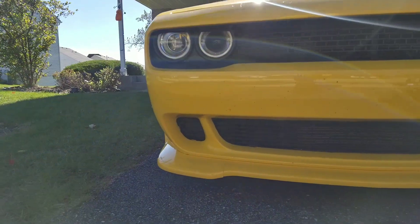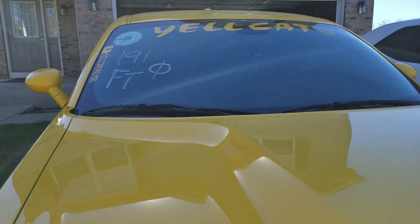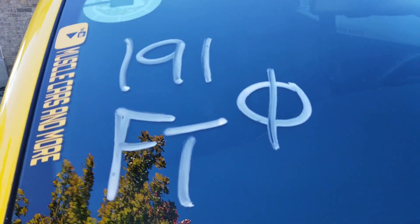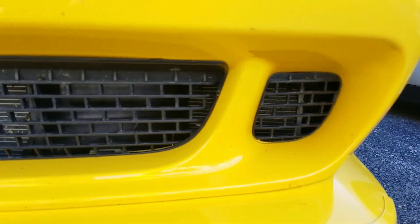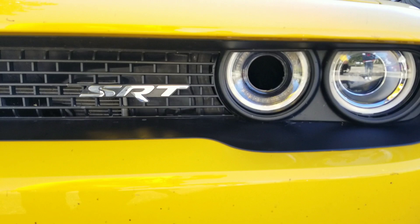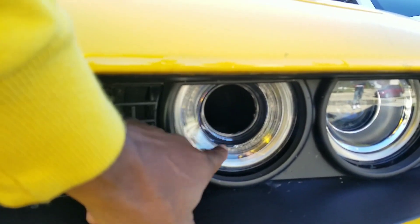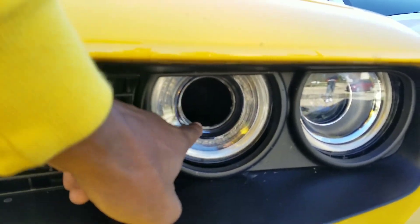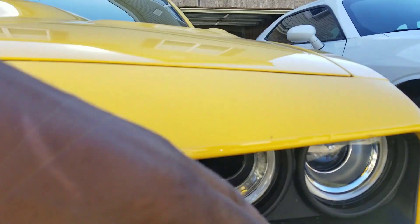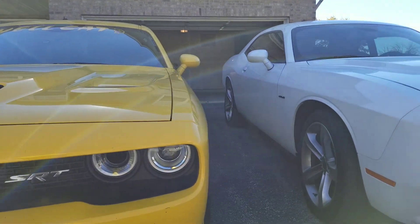You can see I've got the snorkels at the bottom — excuse all the bugs because I was at the racetrack this weekend and haven't had a chance to clean it. The front fascia has SRT badging and a functional hole right here that actually lets air into the airbox to pump more air into the supercharger to make it go quicker.